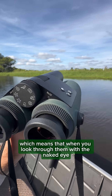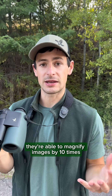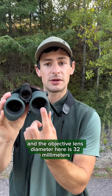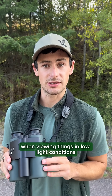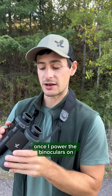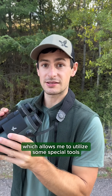They are 10x32s, which means that when you look through them they're able to magnify images by 10 times, and the objective lens diameter is 32mm. For a handheld piece of gear, they're able to let in a decent amount of light in low light conditions. Once I power the binoculars on, I'm able to toggle through this menu, which allows me to utilize some special tools.